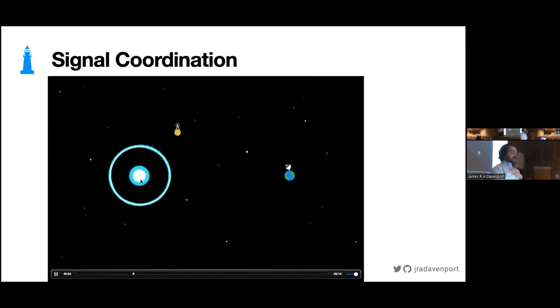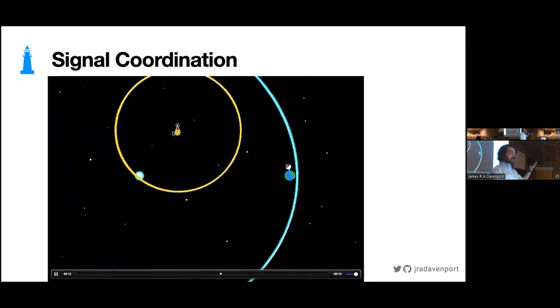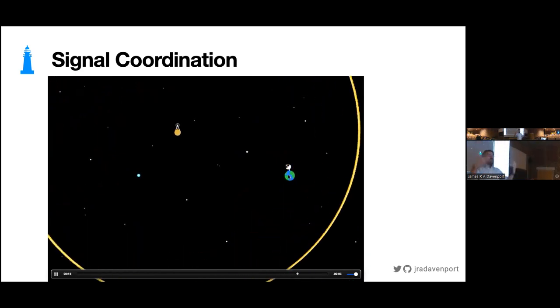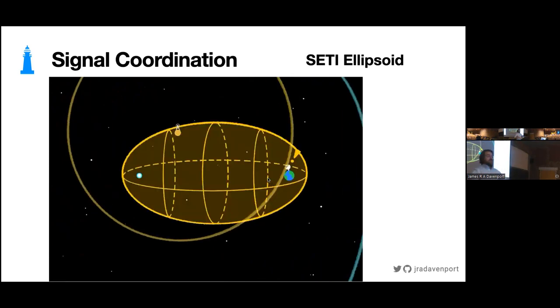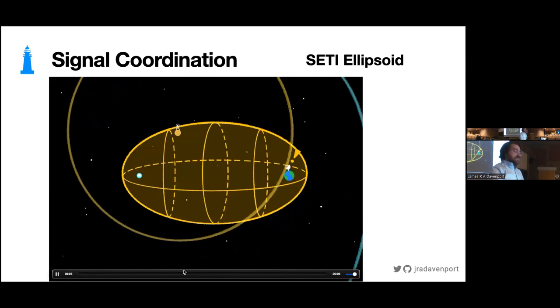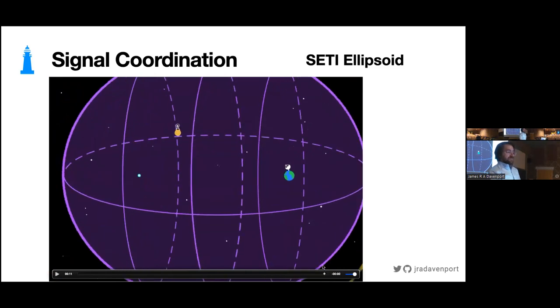Let's walk through this geometry one more time. You've got a conspicuous astronomical event, let's say a supernova. You've got an extraterrestrial civilization on some other star at some measurable distance away. And here we are with our observatories watching the whole sky looking for conspicuous events. We know the distance to things in the cosmos now. So there is this growing ellipsoid with time where conspicuous signals might arrive. We call this the SETI ellipsoid. There's this moment in time where if a signal were to arrive from another star at a specific delay time, that would be a very conspicuous coordination in time and space.